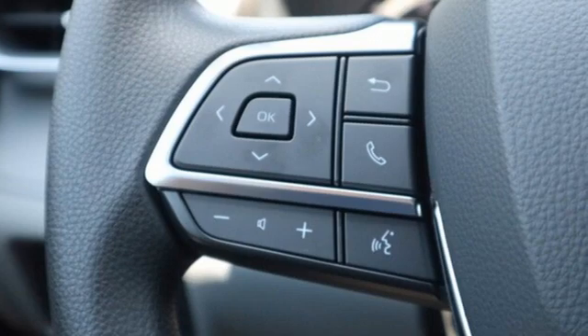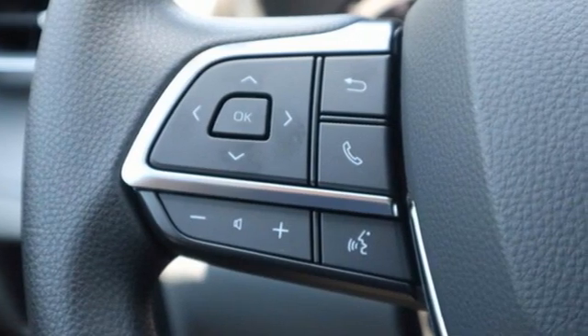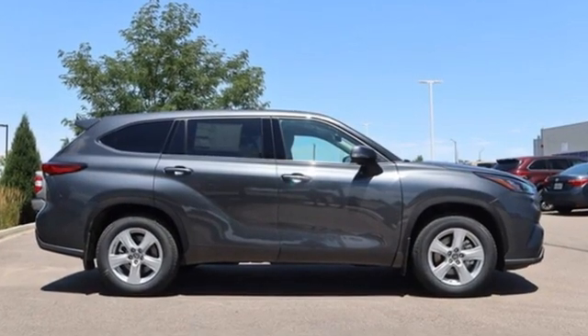Comfortable, convenient, quality. Toyota — someone is going to drive this fantastic vehicle off the lot. It should be you.